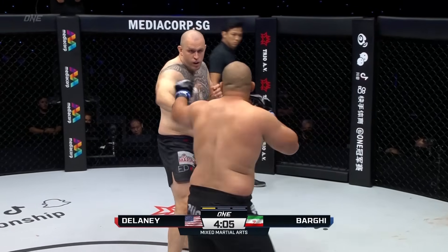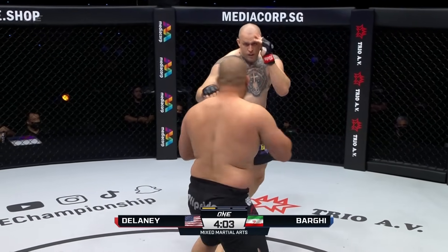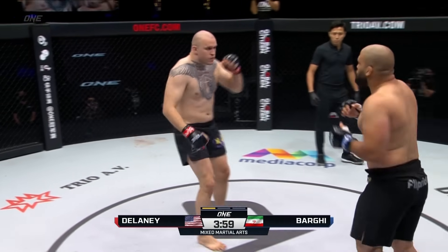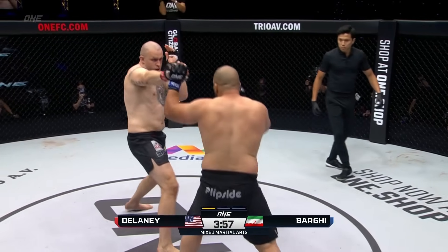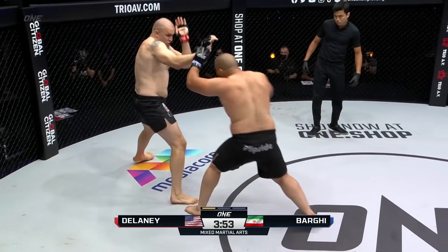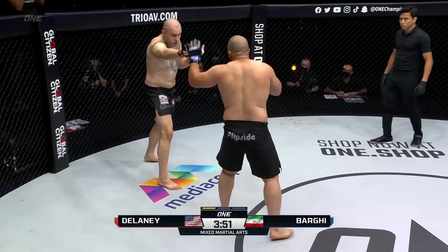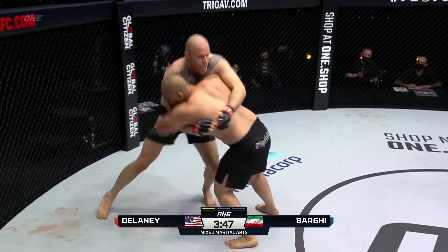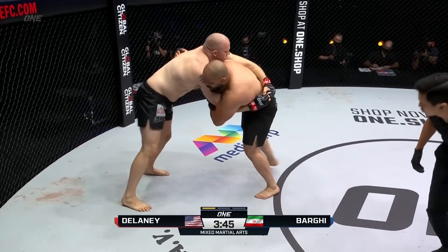Barghi staying mobile here. Very deep southpaw stance on Odie Delaney, probing with the jab. Overhand left from the big man. That's what Odie likes — he trails with that rear leg when he throws those big shots. But he's got to make sure he doesn't overextend, because Mehdi Barghi is good at those close-range hooks.